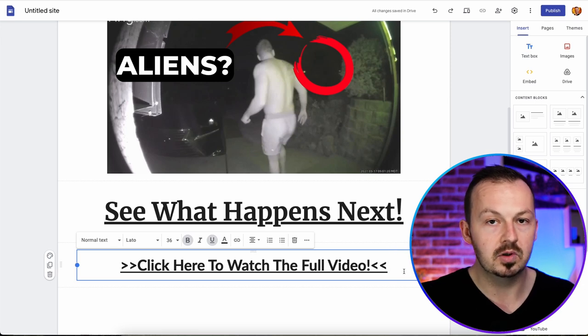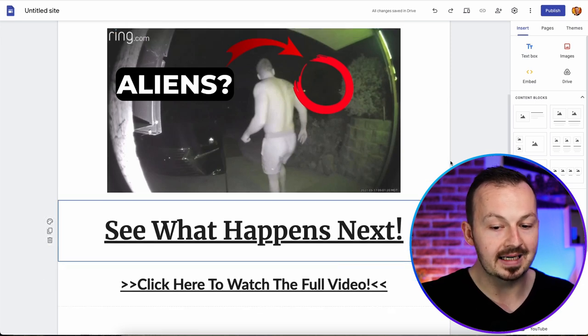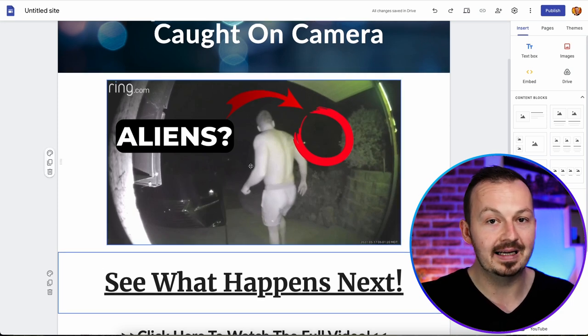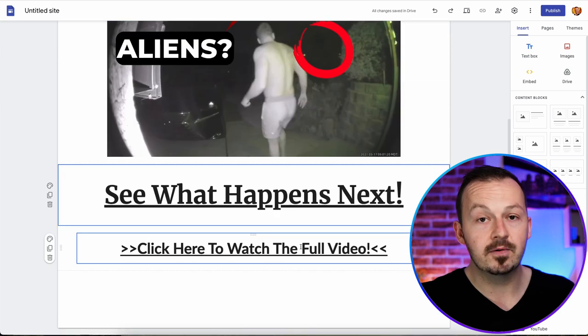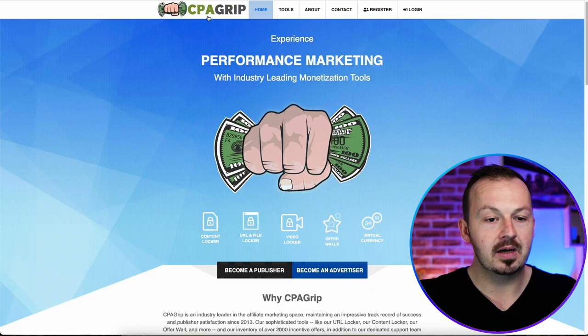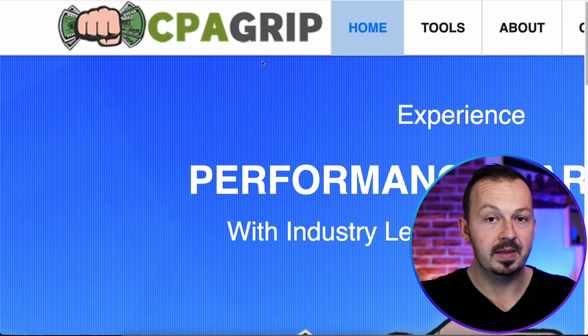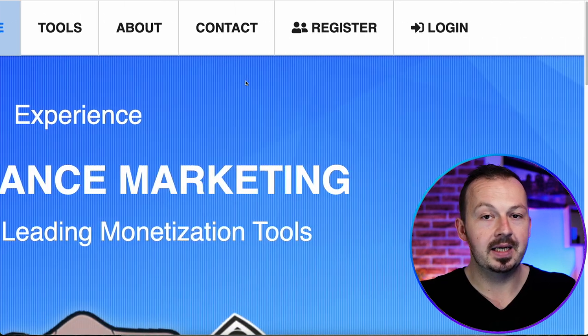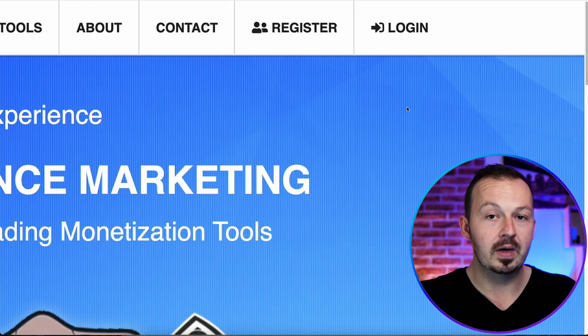To make money with this simple landing page, you need to put a content locker on it so that every time somebody wants to see the full video, they have to complete an offer — and that's where you make money. Go to a content locking network. You can go to CPA Grip if you're a complete beginner, or if you already have an account on OG Ads, you can also use OG Ads. I was using CPA Grip with this method before and it worked very well.